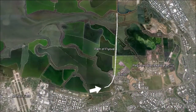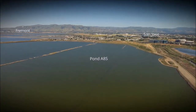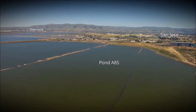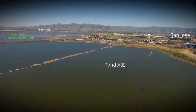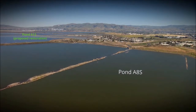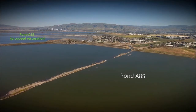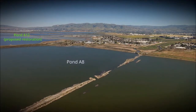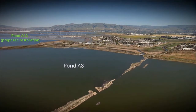We are starting just southeast of Moffett Field and will be flying along the white line. We will be seeing many ponds in the flyover; however, those labeled in green are proposed for restoration as part of this project. Pond A8S and A8 are outside the project area, across Alviso Slough. Alviso, a low-lying community, is up to 15 feet below sea level and at significant risk from tidal flooding.